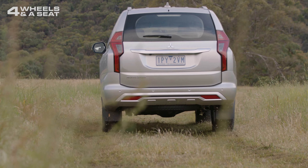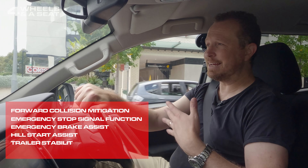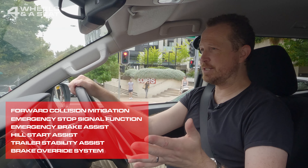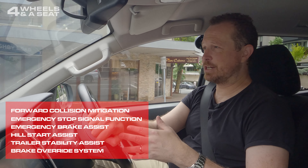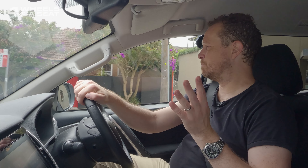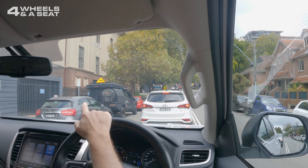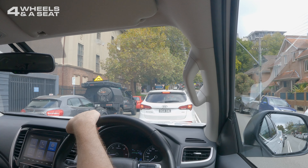The list of safety gear in this car is probably not quite as extensive as some others. It does have hill descent control, emergency stop signal function, and forward collision mitigation, but as I mentioned there's no blind spot warning and no rear cross traffic alert. The forward collision mitigation does go off a little prematurely sometimes, as you may have heard.